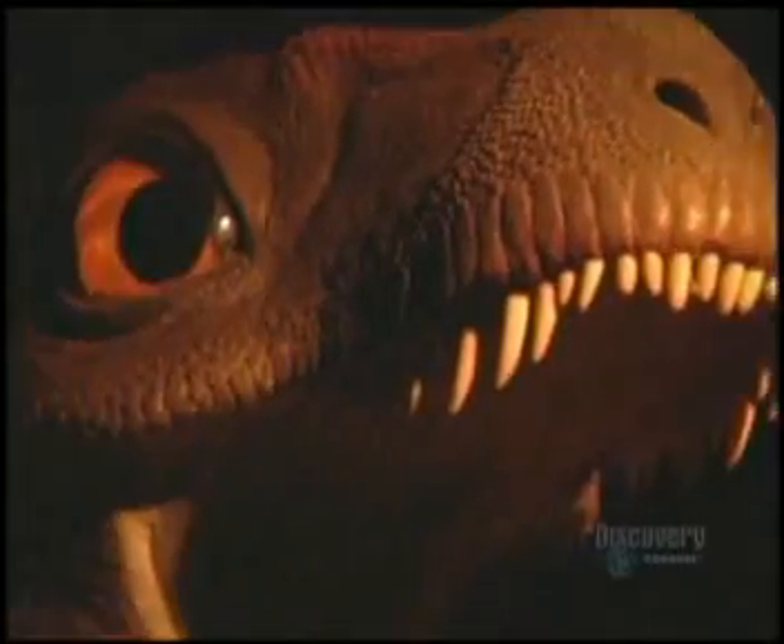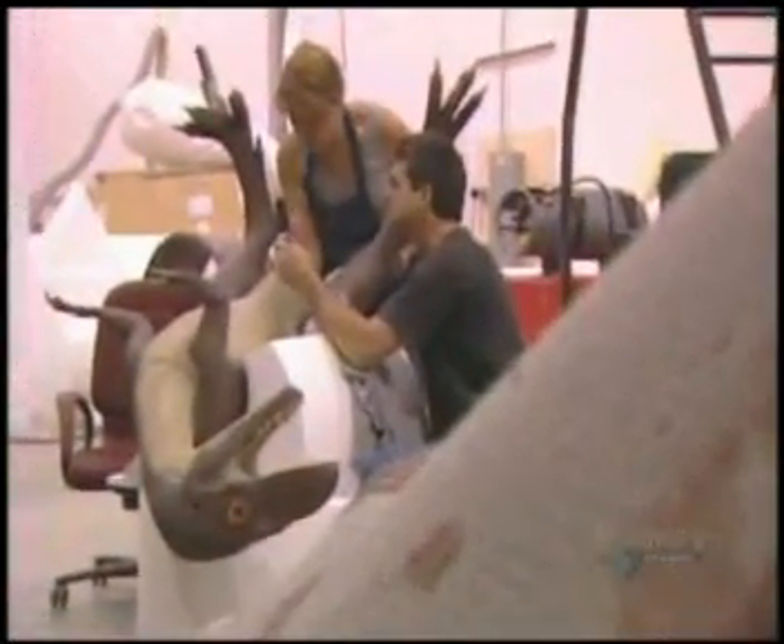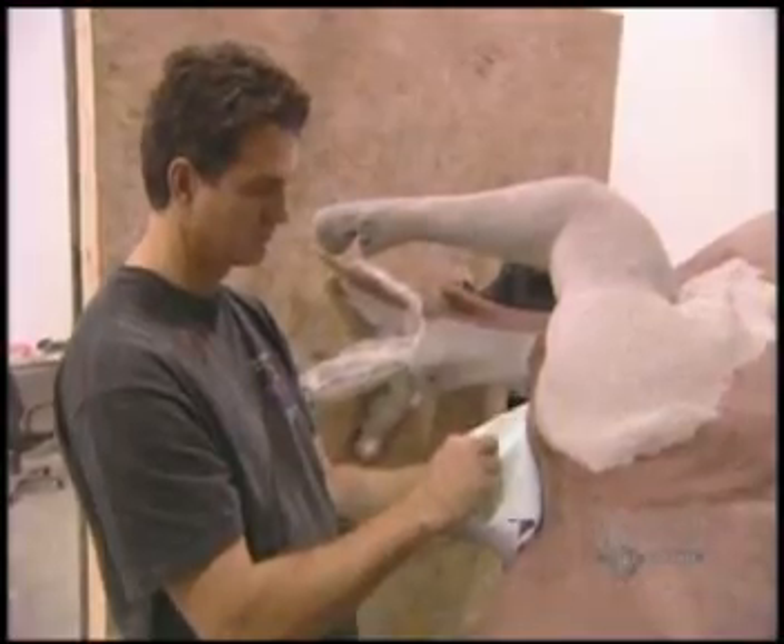I always like to consider it a bit of time travel. We're trying to recreate something that you think happened, or something that existed tens of millions of years ago. Brian Cooley brings dinosaurs to life — he's a dinosaur sculptor with a worldwide reputation.